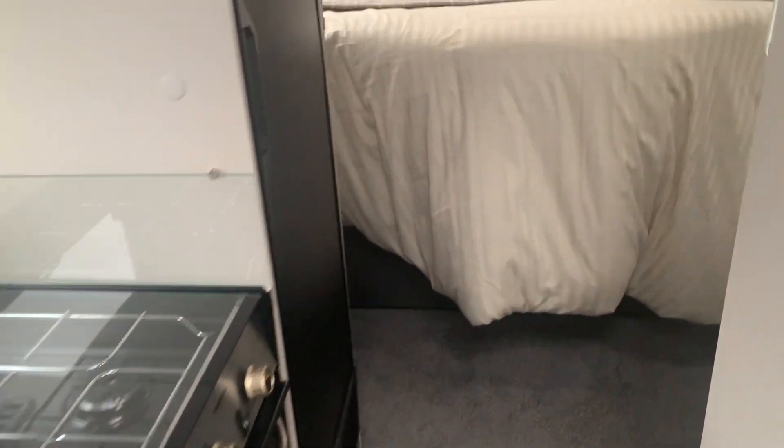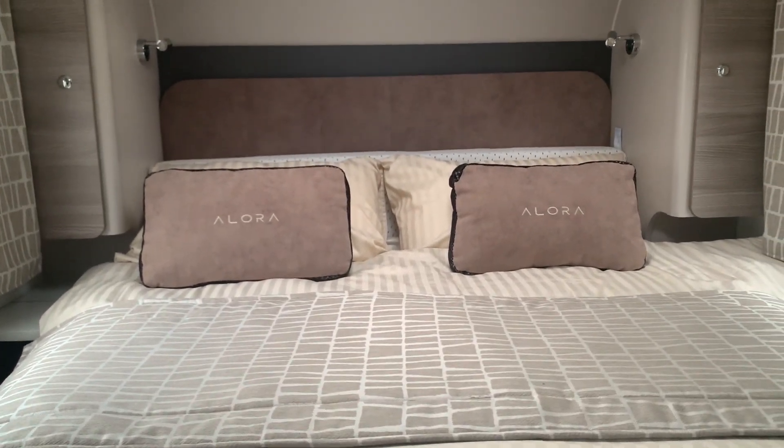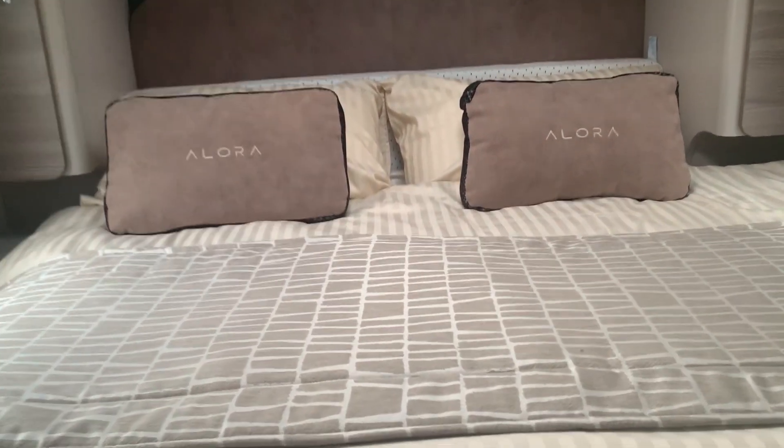And then into the bedroom. As I say, this particular one's the island bed. The furnishings are lovely, the colours are great, really modern, light feel to it.